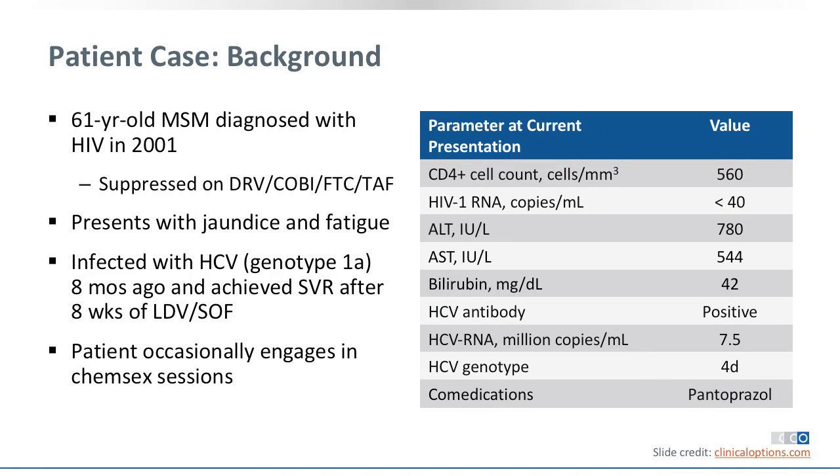This is a 61-year-old MSM who was diagnosed with HIV in 2001. He's currently suppressed on a fixed-dose combination of Darunavir boosted by cobicistat, plus FTC/TAF. He presents with jaundice and fatigue. He was previously infected with hepatitis C genotype 1A eight months ago and achieved sustained virologic response after eight weeks of sofosbuvir-based therapy, with a negative PCR at 12 weeks post-treatment. But he has ongoing risk behavior — he engages in chemsex sessions.